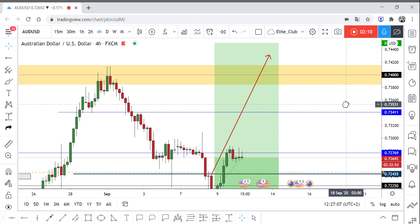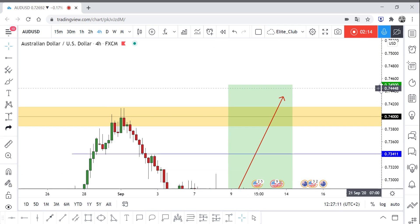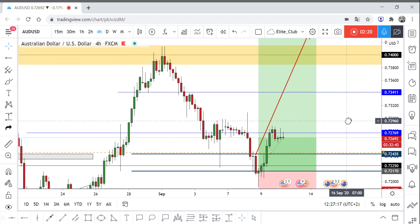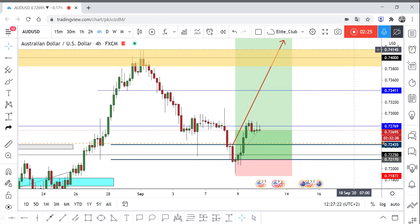My third target is around 0.74 and my final target is around 0.74500. I hope you guys entered with me and benefited from this analysis. Trade safe everybody and have a nice day.